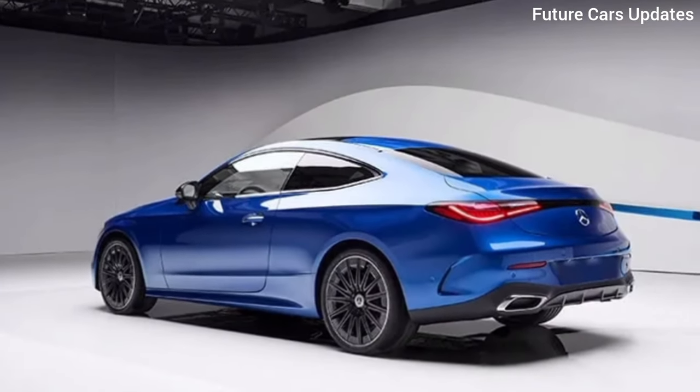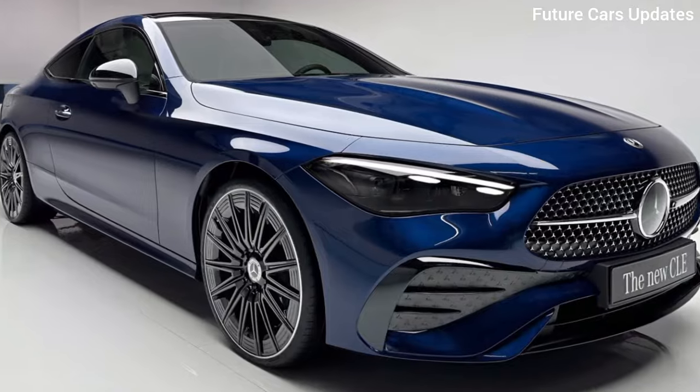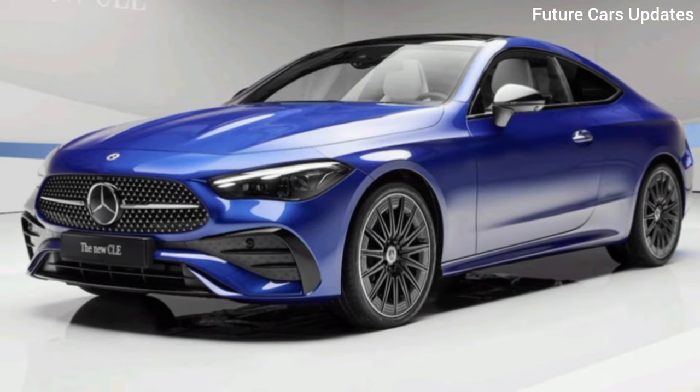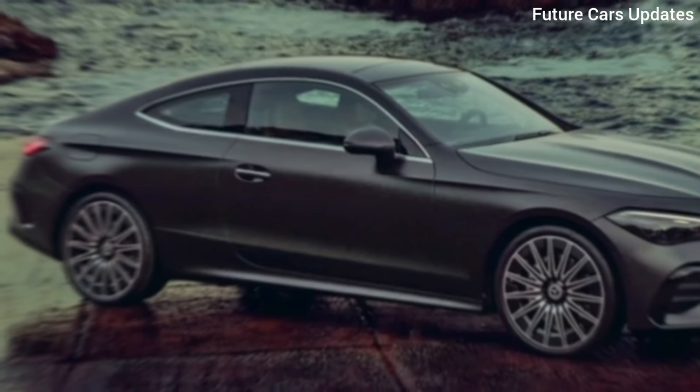We haven't had a chance to test drive one yet, but on paper, the CLE promises a balance of exhilarating performance and smooth, comfortable cruising. Of course, with an AMG variant on the horizon, you can expect some serious muscle.